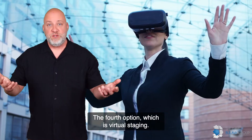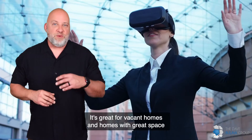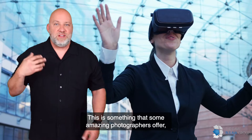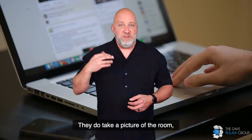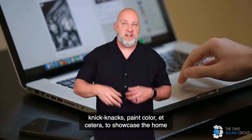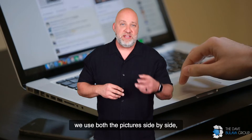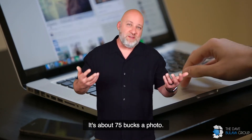The fourth option is virtual staging — this is so cool, and if it's done right, it looks amazing. It's great for vacant homes and homes with great space and a great vibe, but it costs too much to furnish in person. This is something that some amazing photographers offer. They take a picture of the room and add furniture, pictures, plants, knickknacks, paint color, et cetera, to showcase the home. When we market the property, we use both pictures side by side — your space as it is, and the virtually staged space. It's about $75 a photo.